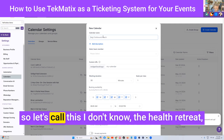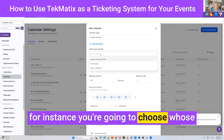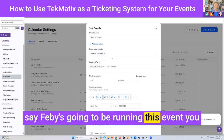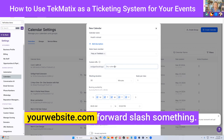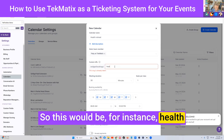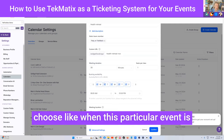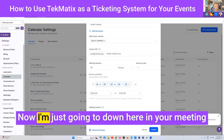Click on that and give it a name — so let's call this the 'Health Retreat', for instance. You're going to choose whose calendar you want this to be part of, so let's say Febby is going to be running this event. You can choose a custom URL for this, meaning yourwebsite.com forward slash something — for instance, 'health-retreat-november'. This is then where you choose when this particular event is available or when it's happening.